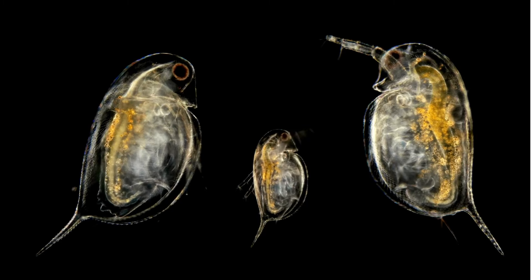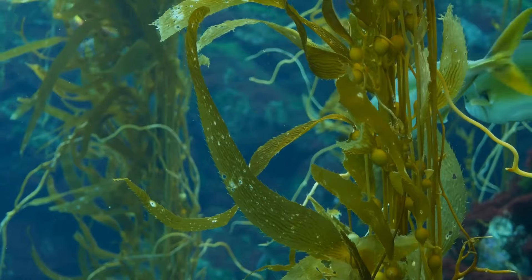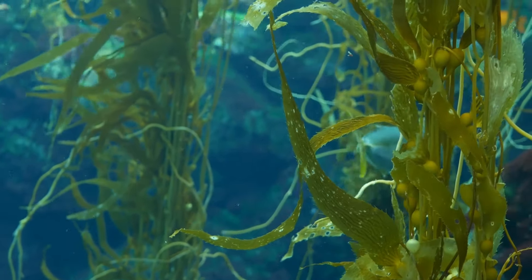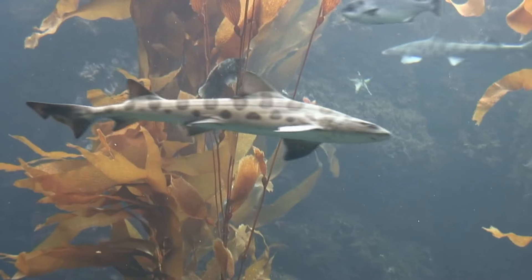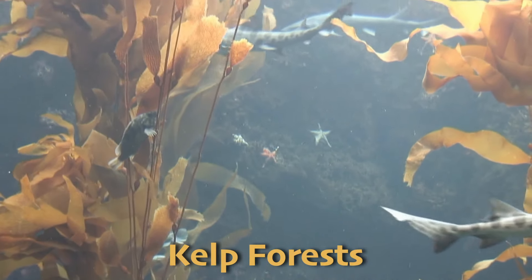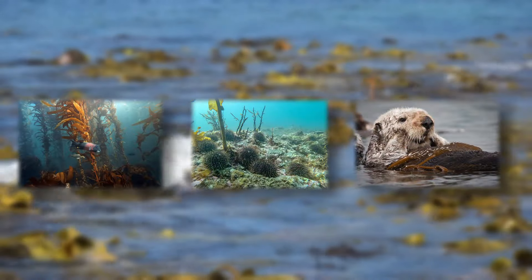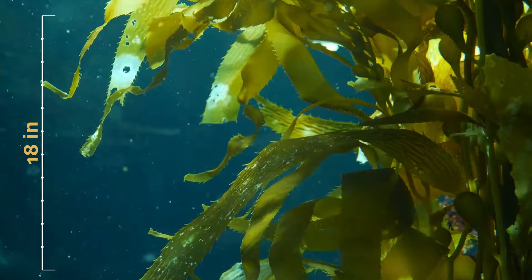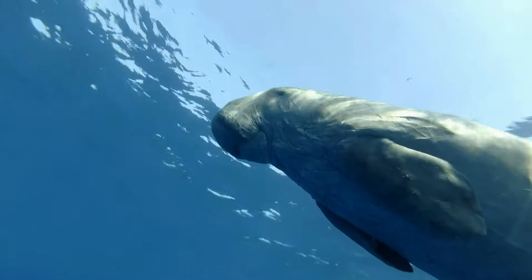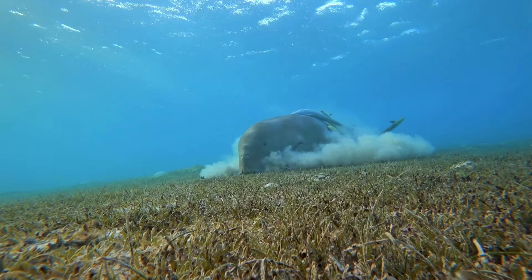Larger marine plants such as seaweeds are also vital to ocean life. Seaweeds are like the trees of the ocean, growing in various shapes and sizes, and they come in three different colors: green, red, and brown. Kelp, a type of large brown seaweed, forms dense underwater forests known as kelp forests, which provide shelter and food for fish, sea urchins, and sea otters. These plants can grow incredibly fast — sometimes up to 18 inches in a single day! One animal that loves to eat sea grasses is the manatee, also known as the sea cow.